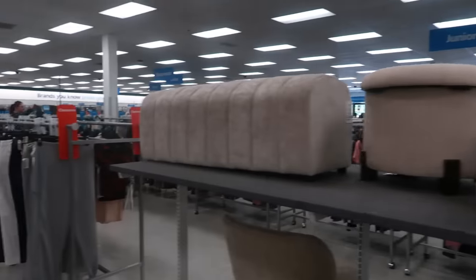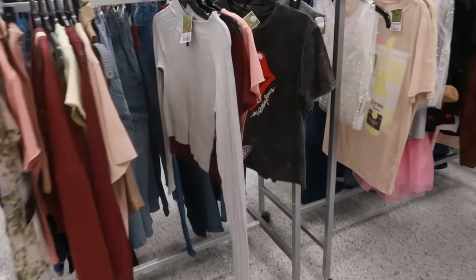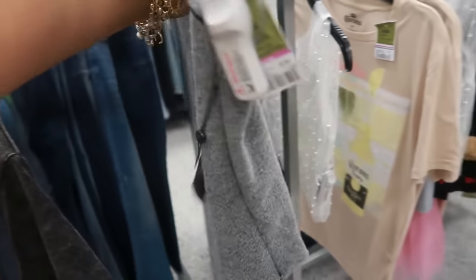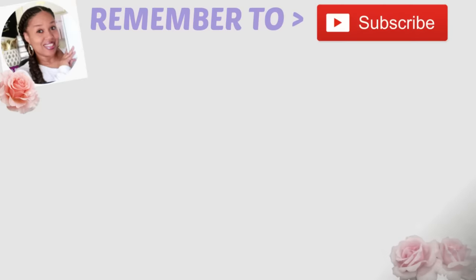Well, you guys, that's it for today at Ross! It had been a minute since I'd been in a Ross so I decided to pop in today. Thank you all for watching — make sure you stick around for more videos, and I will see you real soon in my next one. Okay, bye bye! Have a good week!